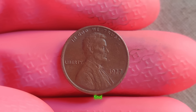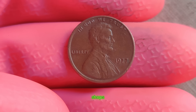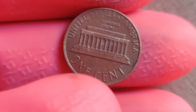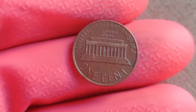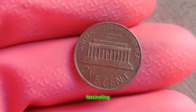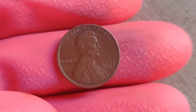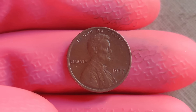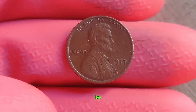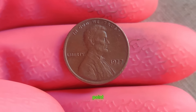Where can you find one of these elusive coins? Your best bet is to scour coin shops, attend auctions, or connect with fellow collectors. Who knows, you might just uncover a hidden gem hiding in plain sight. The fascinating story of the 1977 Lincoln penny without a mint mark — remember, the next time you come across a penny, take a closer look. You never know, it might just be your ticket to a million-dollar payday. Finally, this coin's value is $2.3 million.